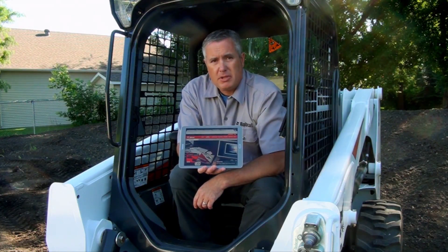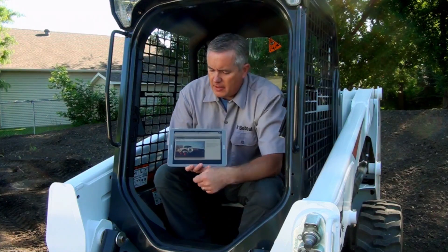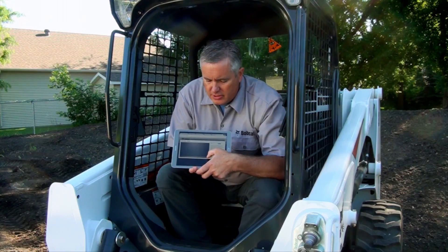In this case, the Bobcat skid steer loader safety video. As soon as I'm to the site, I click play on the video, and I can enlarge the screen.